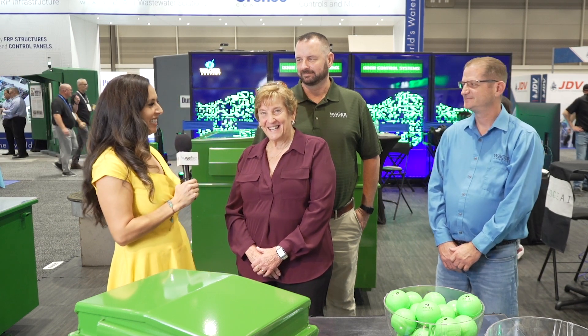Hello, Andra here at WEFTEC Live. We're at the Wager booth with Lynn and her sons. We're great, very happy to be here. Another wonderful WEFTEC — it's always a great show.